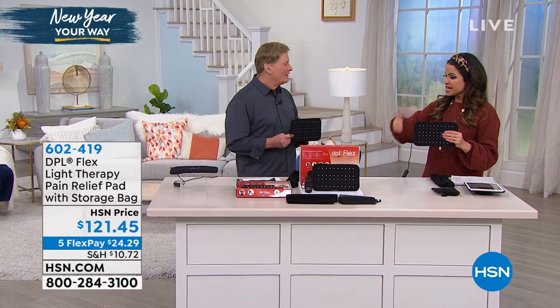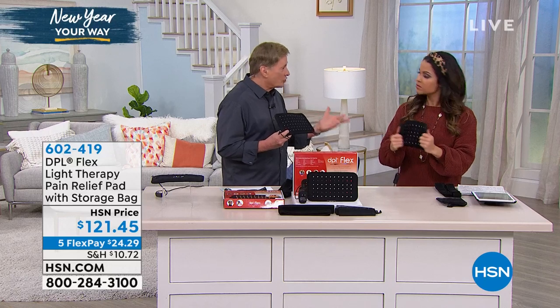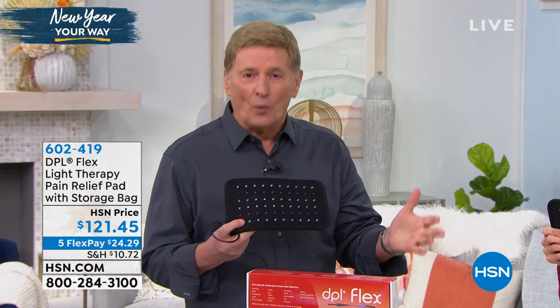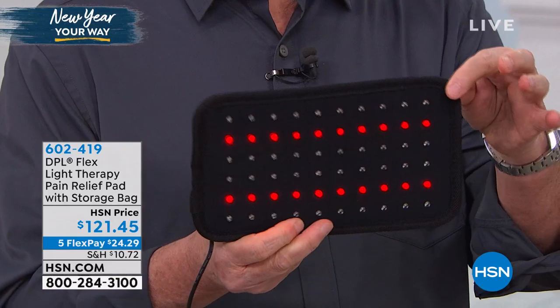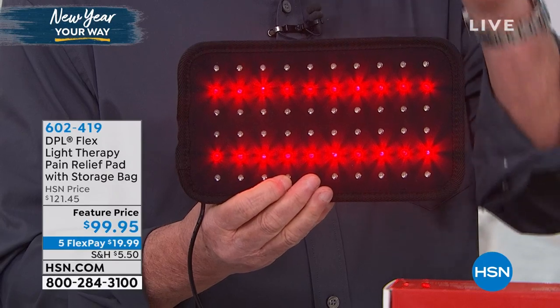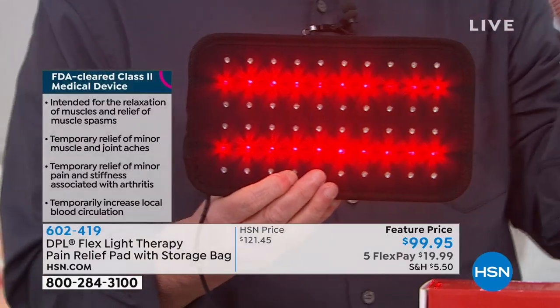What I love is it's targeted — I'm not taking a pill and crossing my fingers hoping it goes where I need it. It is so easy to use. It's a flexible pad, which means you can use it open or wrap it around a wrist or an ankle. You're going to get that quick relief. It's a whole family purchase — everyone can use it as often as you need to. It's on 5 Flex Pay today. No matter your gender or your age, we all deal with pain, and DPL is something we can all do.